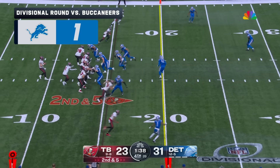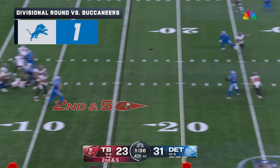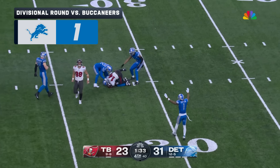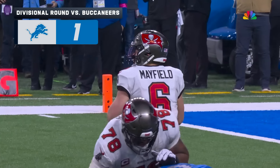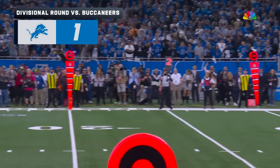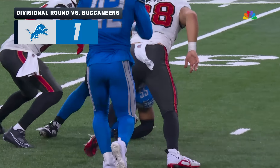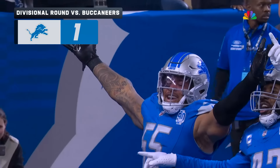There comes that pressure. Mayfield in the middle — it's intercepted! It's Derek Barnes! We talk about Anzalone, we talk about Jack Campbell the rookie, and it is Derek Barnes who makes that circus catch to send his team...